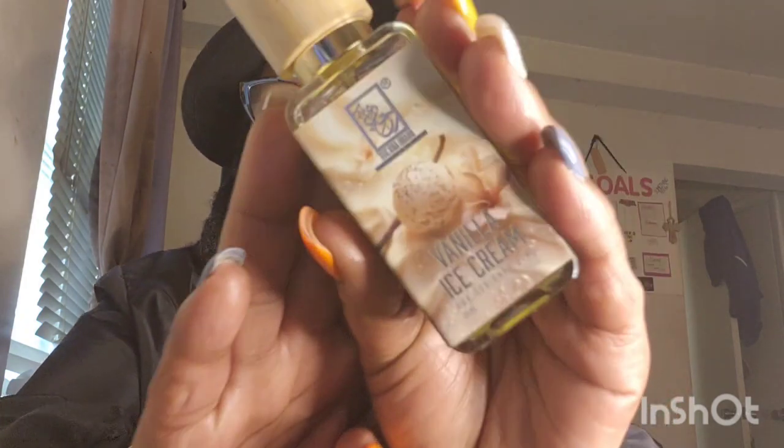Even though this is not black owned, I had to put this in there too because I'm wearing it as well — I am using my Vanilla Ice Cream by Dior. Y'all, what I tell you? I smell delightful, it smells yummy and tasteful, and it's raining — who don't want to smell cozy like a snack?